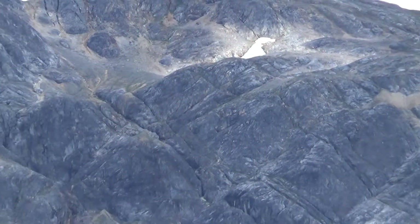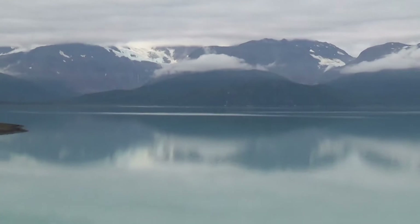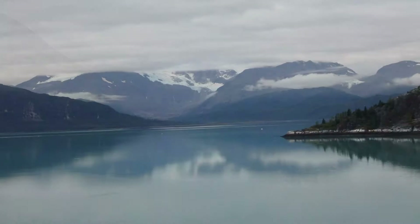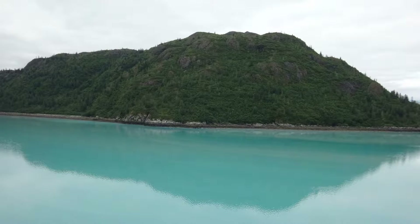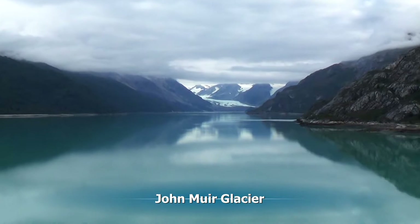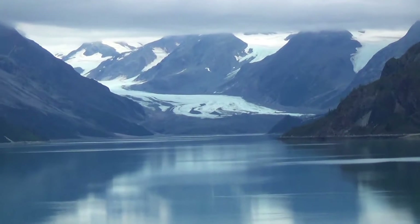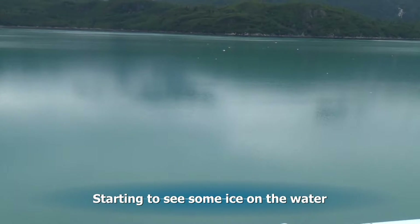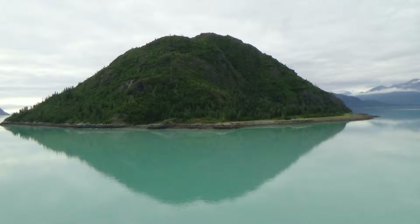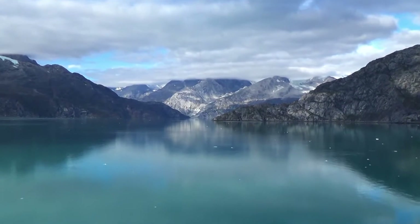All along our trip there will be great beauty. Here we also start to see some of the ice that has fallen off of the glaciers floating in the water. The mountains around the park are the Fairweather Mountains, and we're still in part of the Tongass National Forest.